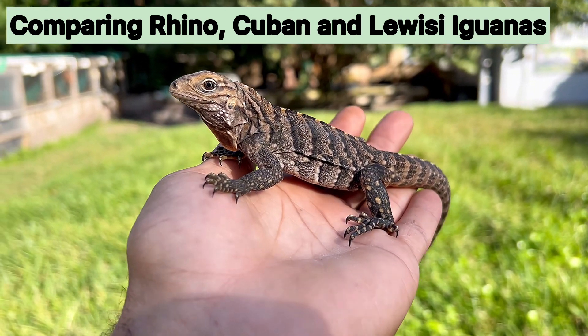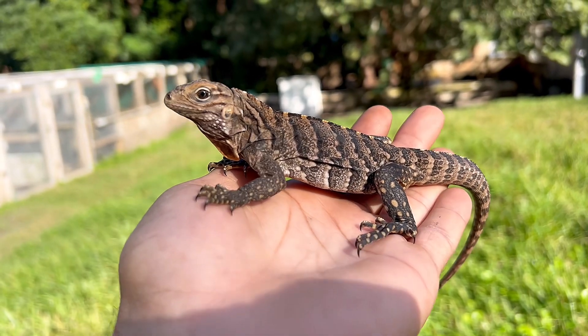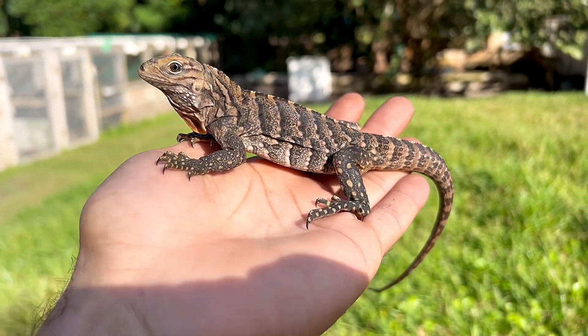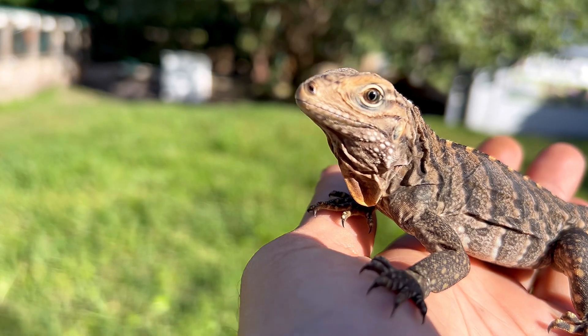So this is a Cuban, and the thing about the Cuban is they carry those dark chevrons — they're a much more darker coloration when it comes to these Cyclura. And their dewlap, if you take a close look at his dewlap, is nice and orange.